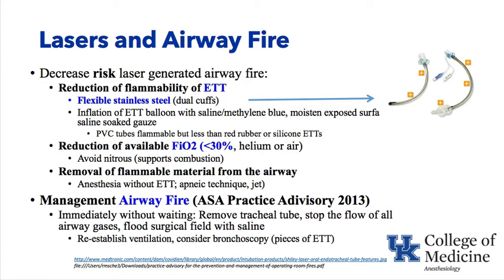We can reduce available FiO₂, keeping it less than 30%, substituting oxygen with helium or air. Remember, nitrous oxide supports combustion. Remove flammable material from the airway — if you can perform the ENT procedure without a tube, that eliminates the flammable object. Apnea techniques and jet ventilation are options. For airway fire management, follow the ASA 2013 practice advisory: immediately remove the tracheal tube, stop the flow of all airway gases, flood the surgical field with saline, re-establish ventilation, and consider bronchoscopy to remove any tube fragments from the airway.